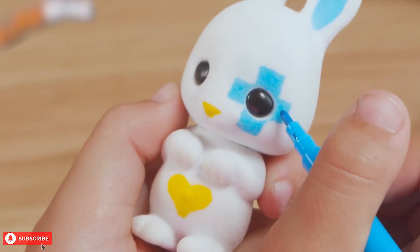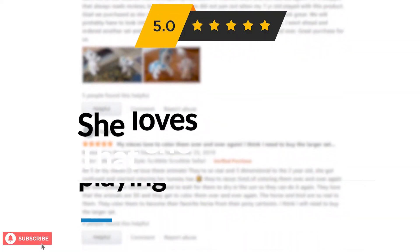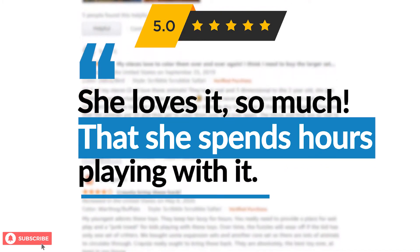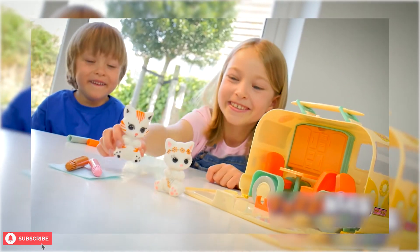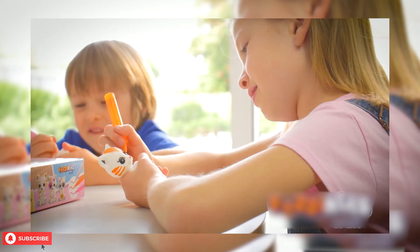So what do buyers think about this Fuzzykins set? Parents and grandparents commented how much their kids loved receiving this set as a present. One mother gave it five stars and left feedback saying: "My daughter loves this product. It works as advertised and she has had hours of enjoyment with this product." A lot of buyers appreciated the details in the craft set and were pleasantly surprised to discover a very high-quality set for the price.